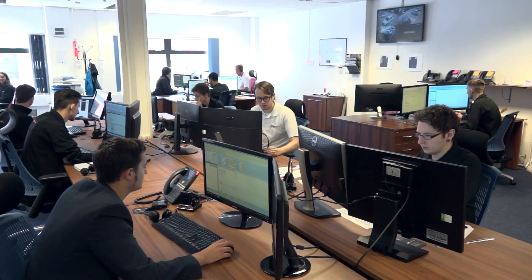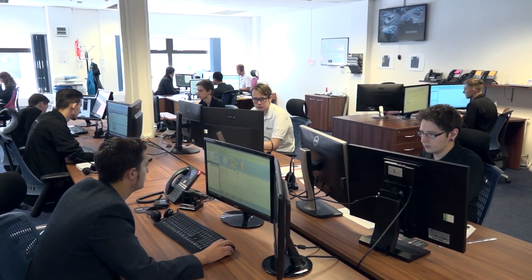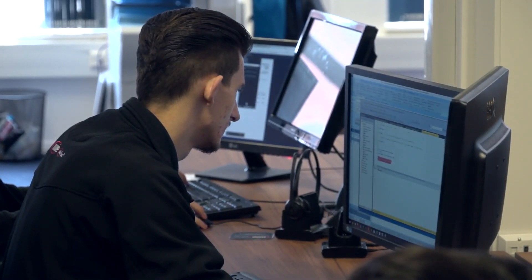One of the differences with our software package compared to a lot of other packages is that we supply our system as a complete package. The idea is to handle all of a company's processes from when they first receive an inquiry from a customer all the way through to when they ship and invoice the customer at the end of the process, managing everything in between.